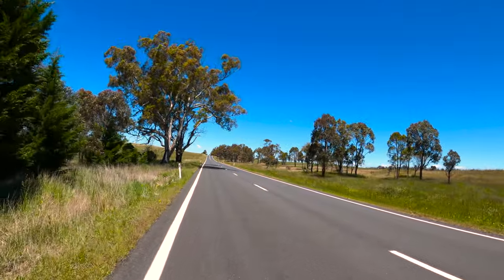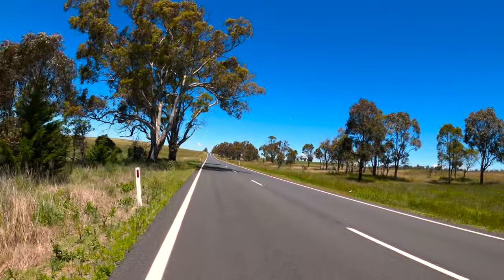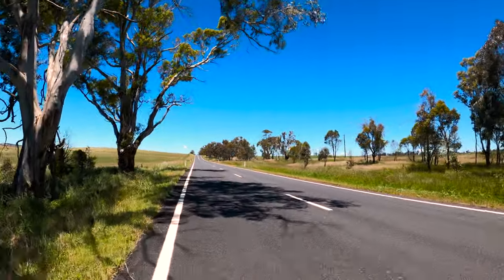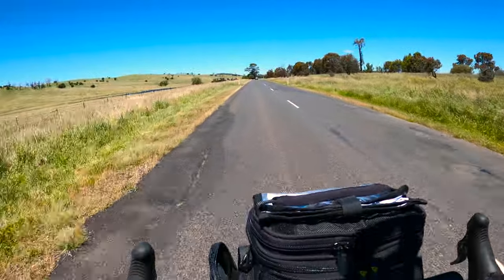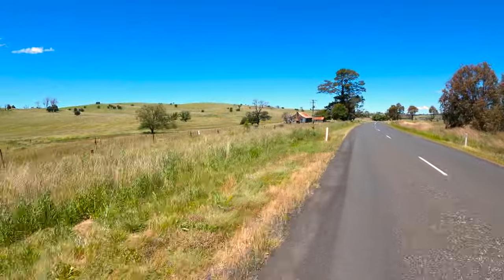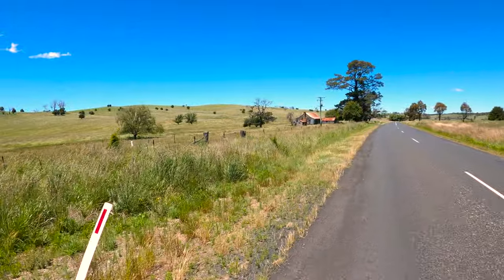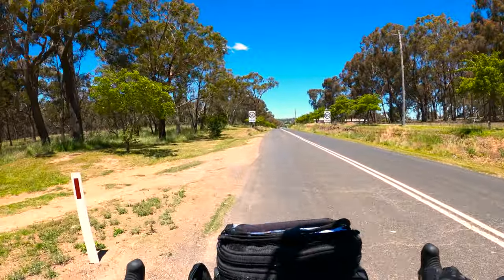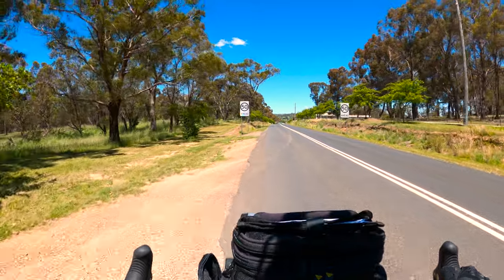The road is now starting to fall away from me. Hopefully, downhill all the way to Wolka. Yahoo! Look at this old place — probably one of the first settlers, looks really old. 50 signs can mean only one thing: we're coming into Wolka.